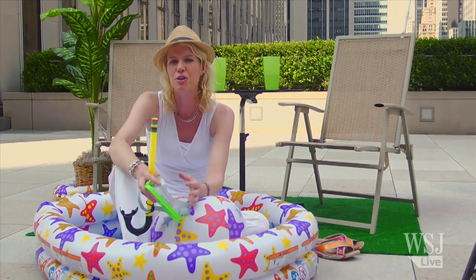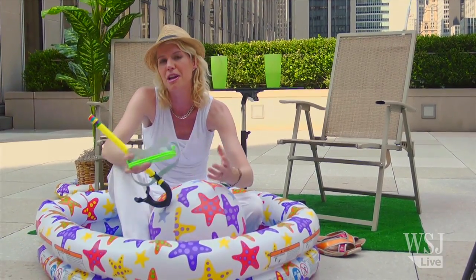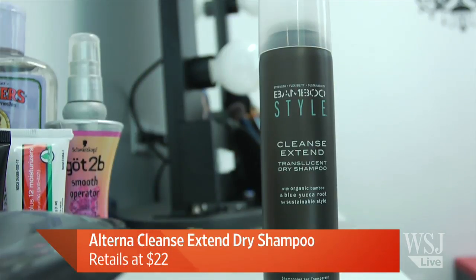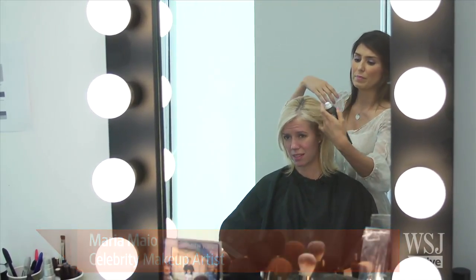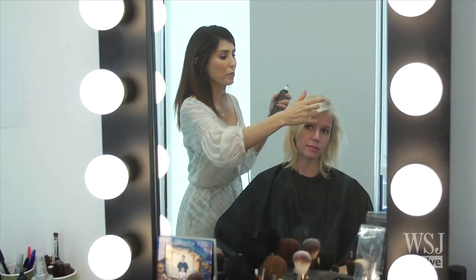Celebrity makeup artist Maria Mayo — who has worked with Mariah Carey and Kelly Ripa — shares seven key summer beauty essentials. First, dry shampoo: spray it at the root when it's humid and your hair goes flat, or when you've missed a day of washing. It has oil-absorbing properties and with just a few sprays you get serious body and volume.